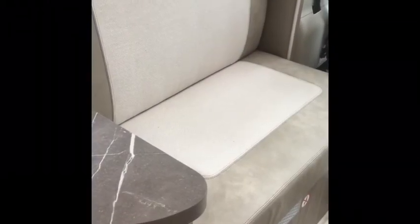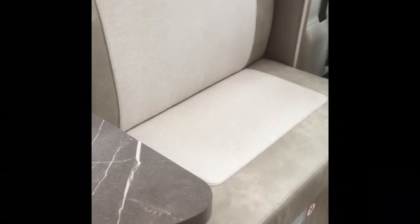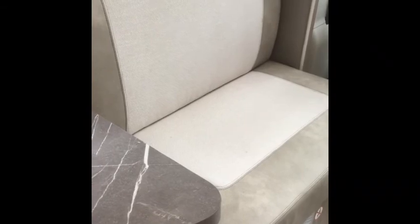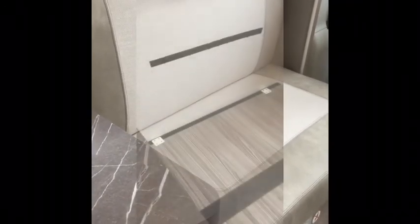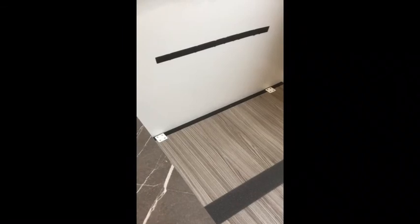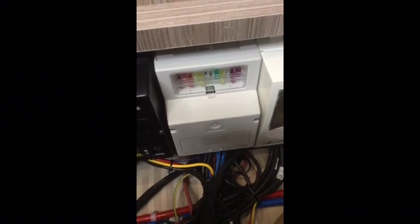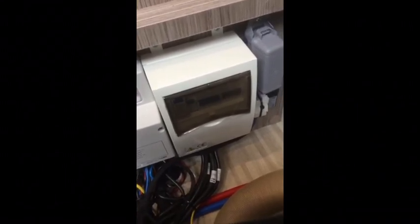Fuse boards are located under the seat behind the passenger seat in our larger motorhomes. Sometimes if you have an electric hookup they can have power surges which can trip the fuse, so if your power suddenly goes off, check the fuse board. To access it, just remove both cushions — the top cushion is velcroed to the wall so be careful peeling that off. The fuse board is underneath there, along with a packet of spare fuses in the glove box. The trip switch is also under there, so if the power goes just check none of those have been switched off and switch it back on.